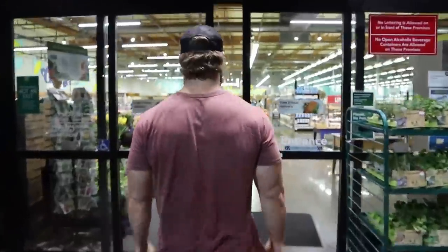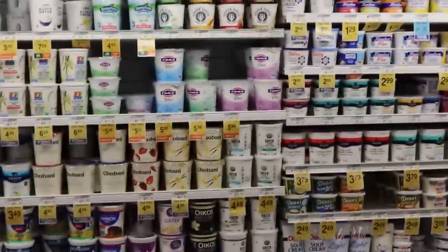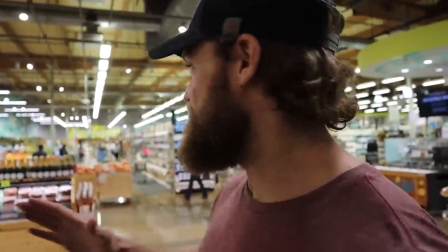What would any food challenge video be without a grocery shopping segment? We're at the grocery store now and we're going to be checking out some foods. First things first — what can we eat and what can we not eat? Well, if it fits your macros, you can eat anything. If it fits within your macros, it's fair game. Think of all this food as a big macronutrient chart — you want your carbs, your protein, and your fats. That's going to dictate what you buy.